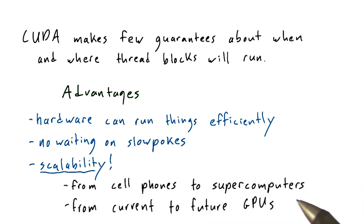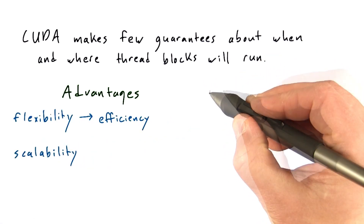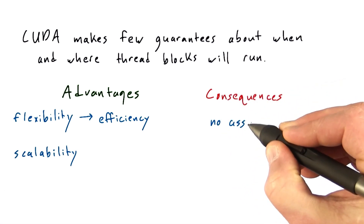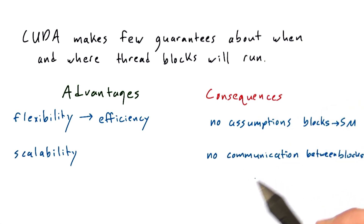So this scalability applies from cell phones to supercomputers, from current to future GPUs — and that's a really huge advantage. There are also consequences to this programming model: you can make no assumptions about what blocks will run on what SM, and you can't have any explicit communication between blocks.